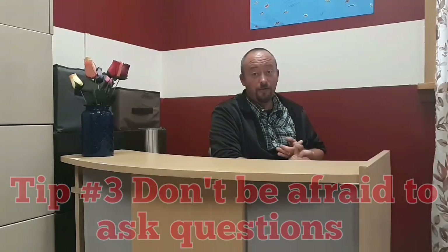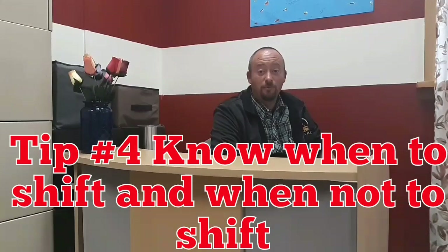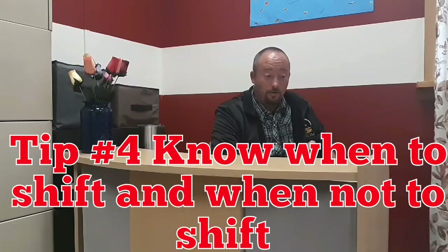Tip number three: ask your examiner questions. If you're not sure of something, just ask. If they ask you to do something and you don't know what they're asking, ask them to rephrase it. You don't want to fail your road test because of a simple misunderstanding. Don't be afraid to ask questions.